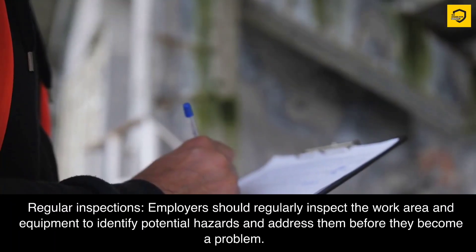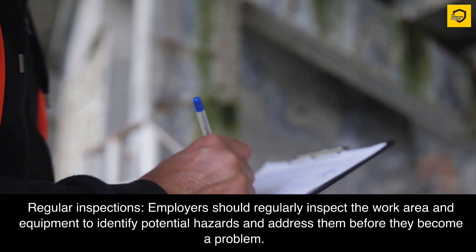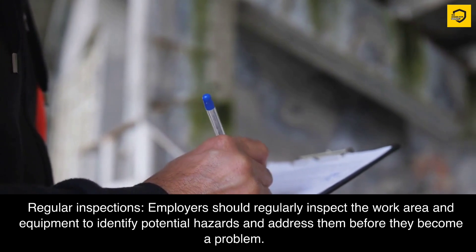Regular inspections. Employers should regularly inspect the work area and equipment to identify potential hazards and address them before they become a problem.